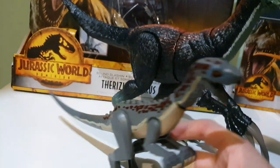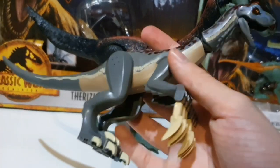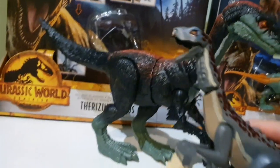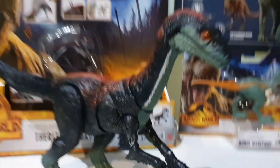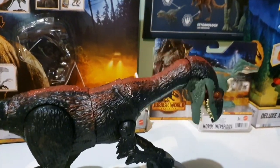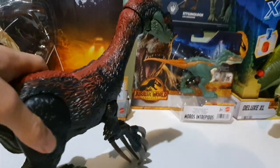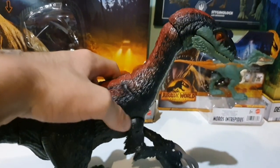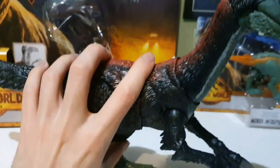Obviously, the Lego one isn't as grand because it's Lego, but it's still really awesome. I'm a big fan of it because Therizinosaurus is awesome, and it's great to have it in my Lego collection. Now let's make the sounds with the Mattel one. If you shake it, it makes a lot of sound. It's very loud too.